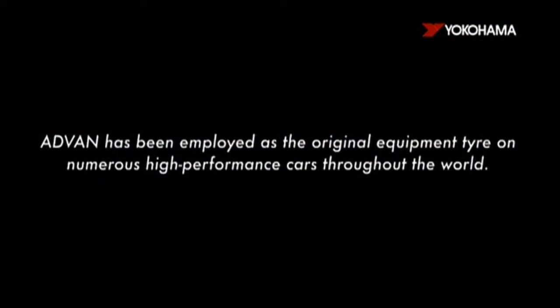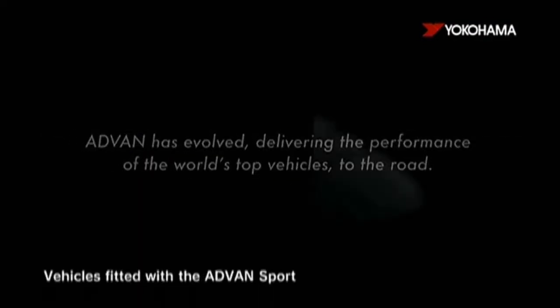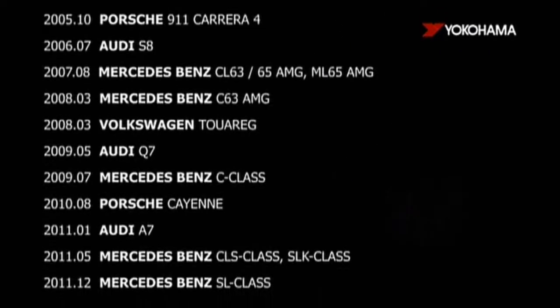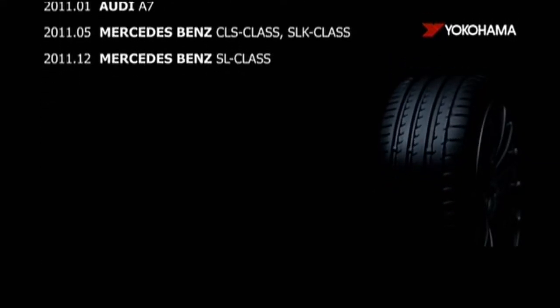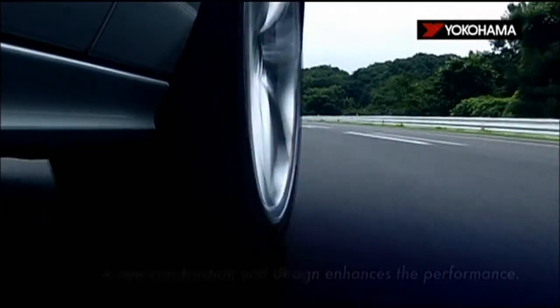ADVAN has been employed as the original equipment tire on numerous high performance cars throughout the world. Now, in order to achieve the next level of evolution, the ADVAN SPORT V105 was born.